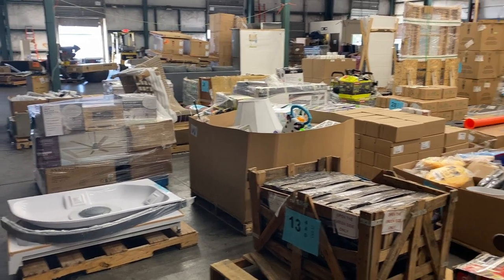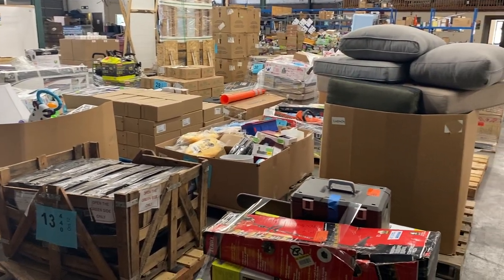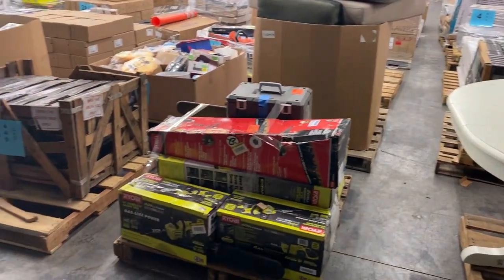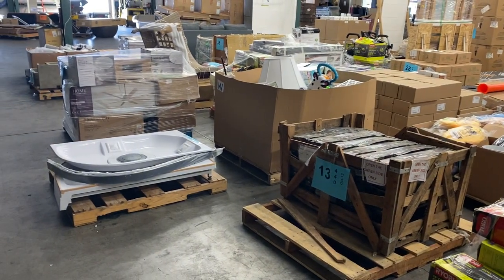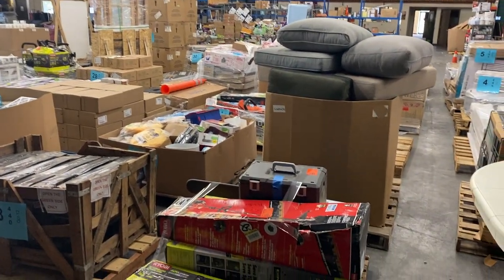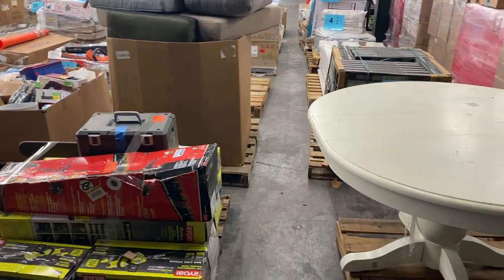Hey folks, what's up? It's Sean with BNABid. I'm back. I've given you the joy of Christian doing these videos for the pallet auctions over the past couple, but I am back. He did a fantastic job and I'm going to try to keep up with all the good work that he did. We are here for pallet auction 440. Got a lot of good stuff on this one — a lot of case-packed stuff, some new stuff, some old stuff, some clean stuff, some dirty stuff. All kinds of great items here on pallet auction number 440. Without further ado, here we go.